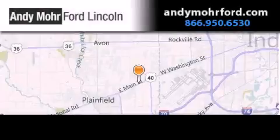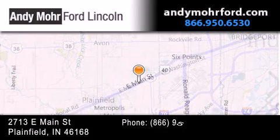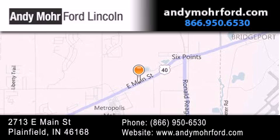Andy Moore Ford Lincoln is the place to find new Ford and Lincoln cars and trucks and pre-owned vehicles in Indianapolis. You can search our new and pre-owned inventory online, get new car pricing, and receive free no-obligation price quotes. Stop by and visit us today at 2713 East Main Street in Plainfield or see us online at AndyMooreFord.com.